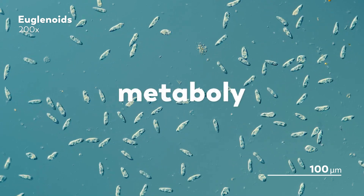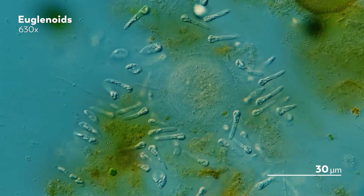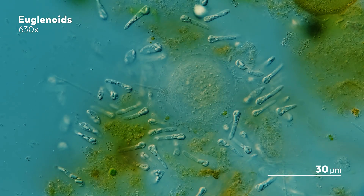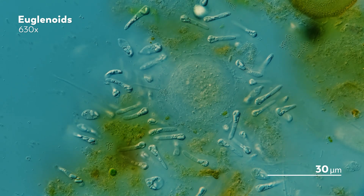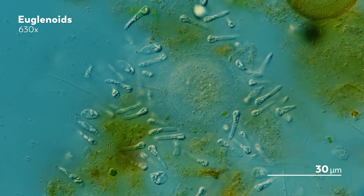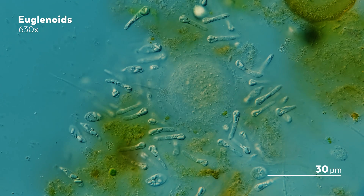So why are some green and others not? Well, the answer goes back to some ancient euglenoid that developed its own photosynthetic organelle — not by making it from scratch, but by absorbing it from something else.